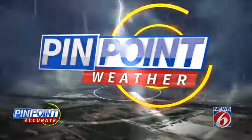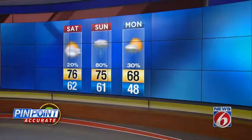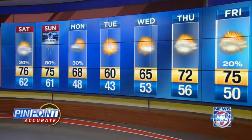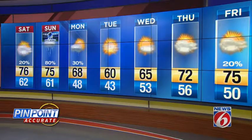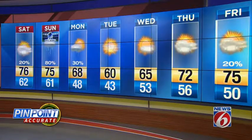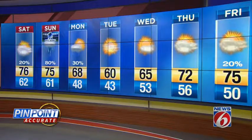Here's your pinpoint accurate seven-day forecast. Your overnight low will bottom out near 62. Tomorrow, a high of 75 with 80% coverage of rain really picking up tomorrow afternoon. Then behind the front, we'll see gradual clearing with 30% coverage of rain going back to mainly dry conditions for Tuesday. Daytime highs drop from 68 to 60 on Tuesday, and Tuesday night is rather chilly with an overnight low of 43. But we're back to the mid-70s by the end of next week.